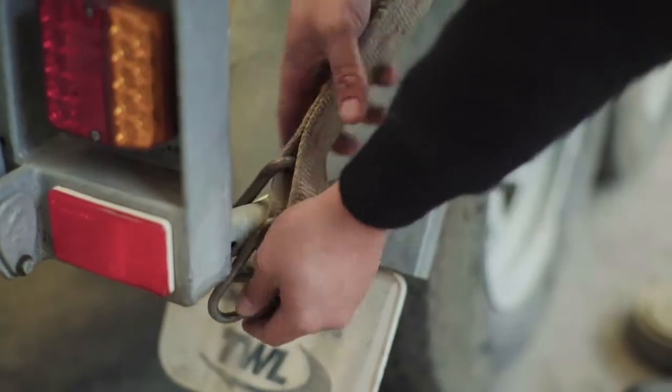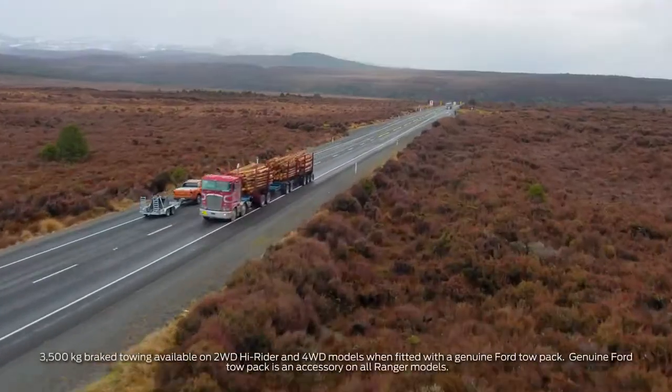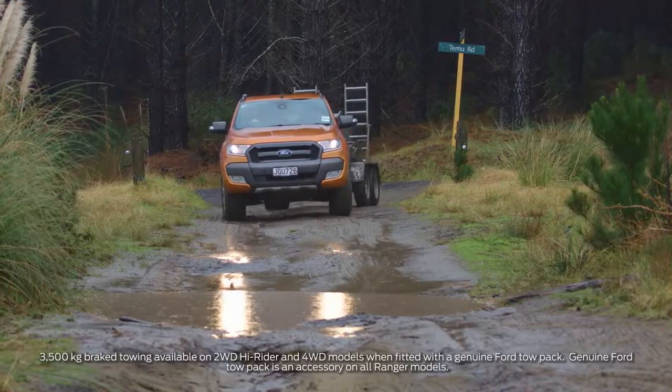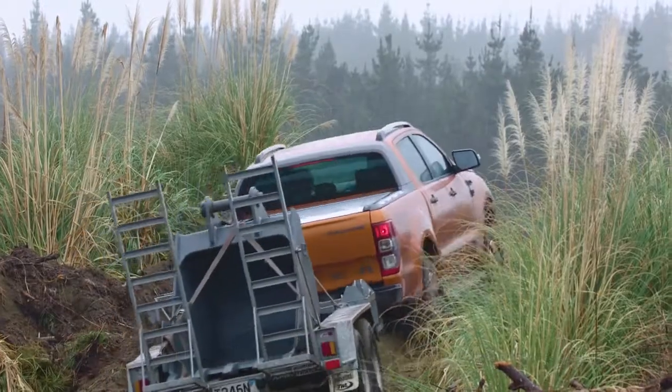The Ranger's going to be working really hard pulling that load from our depot through some pretty tough terrain to site where we can get the Ranger to work and do what it's supposed to do. The Ranger certainly is very good at off-road bumps, soaking it up. Big truck and very well put together.